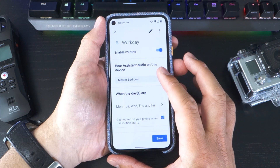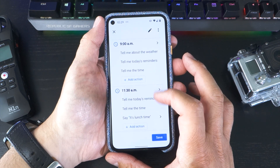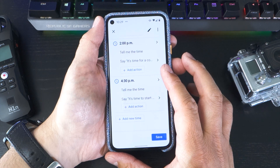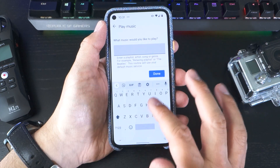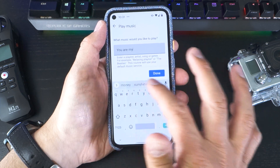One of my favourites is the workday routine, which I've set to automatically start at the beginning of each weekday. Within this routine, I've broken out into time slots from the morning through to the end of the day. Another useful routine I've set up is one for bedtime with my kids. With a single command, I can turn off the light and play their favourite bedtime song.